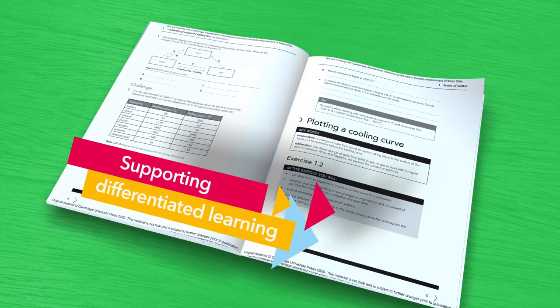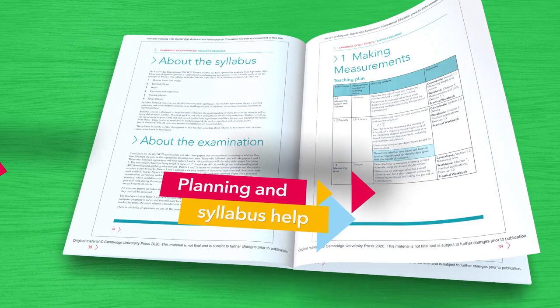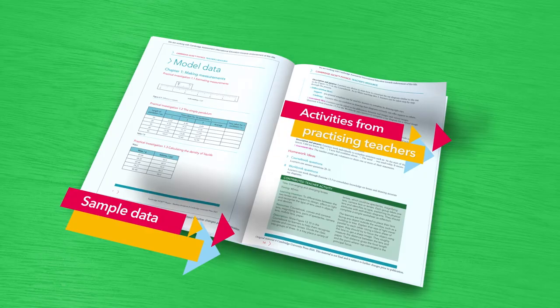New content supports teaching and teacher development for Cambridge IGCSE, helping you plan great lessons and teach to the syllabus with a guide to practical activities, sample data activities contributed by practicing teachers, and support for professional development.